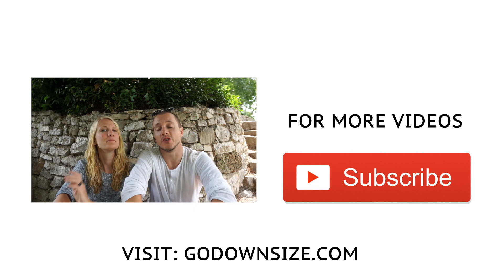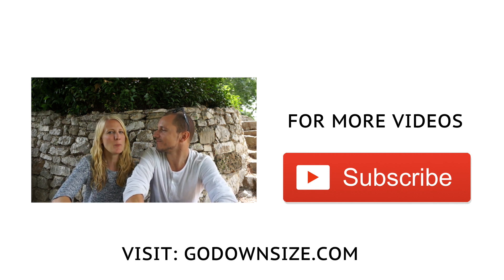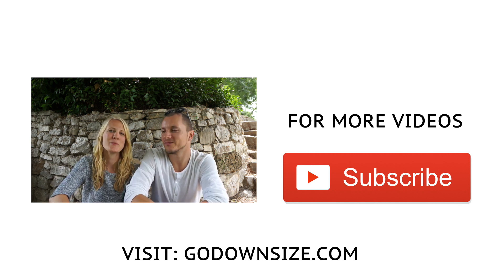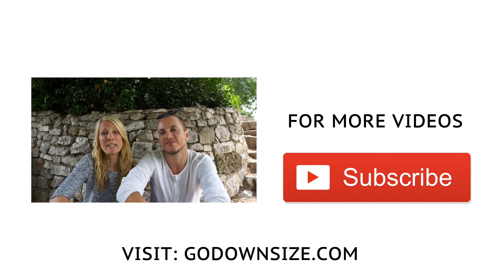Let me know in the comments if you've tried downsizing or if it's something you want to try — I'd love to hear your feedback. Till next time, bye. One of the struggles is when you don't agree on downsizing as a couple — usually one person gets the idea and the other sometimes jumps on board right away, but a lot of times you need some convincing. We've defined four different areas that we think might help you guys with that.